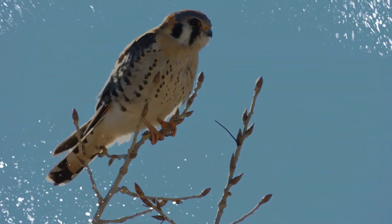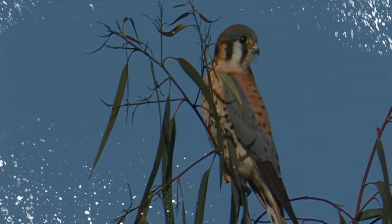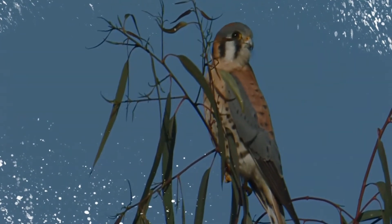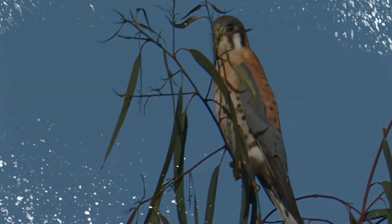It is a well-established species that has evolved into 17 subspecies adapted to different environments and habitats throughout the Americas. It exhibits sexual dimorphism in size and plumage, although both sexes have a rufous back with noticeable barring. Its plumage is colorful and attractive, and juveniles are similar in plumage to adults.